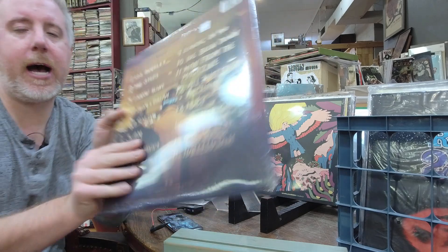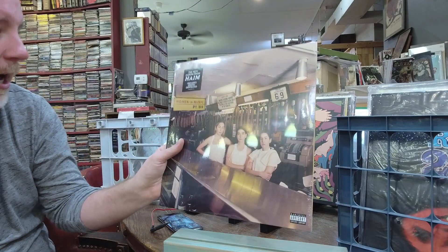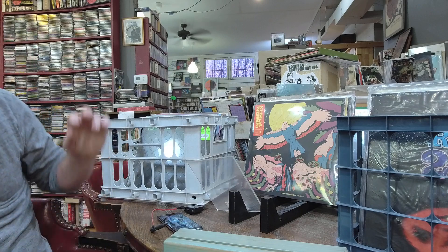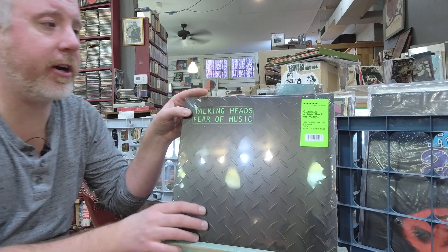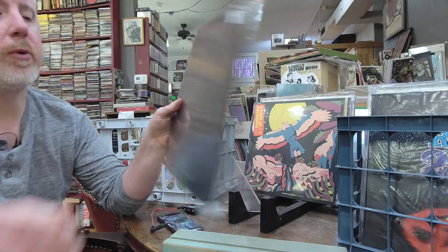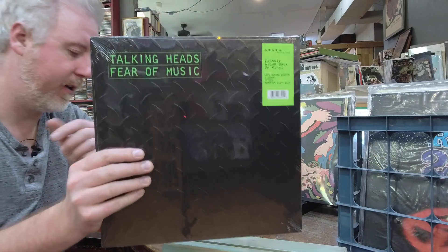They do a phenomenal job — seen them in concert a few times. Check them out. Haim — H-A-I-M — twins and then an older sister, it's the three of them. Fear of Music by the Talking Heads, classic album back on vinyl, $26. It is an embossed cover which gives it that original feel.